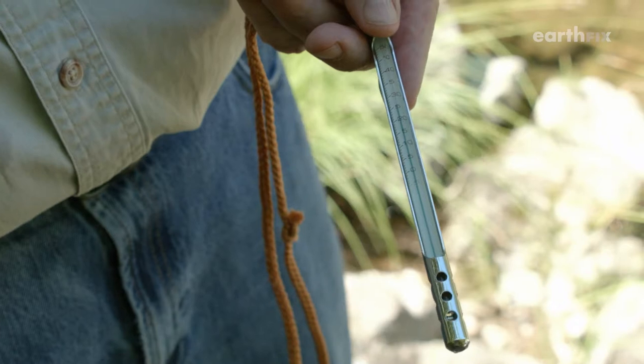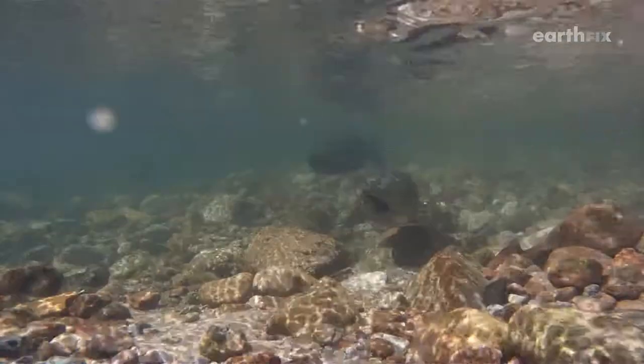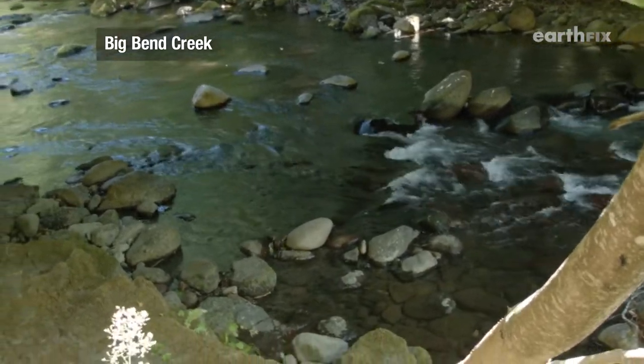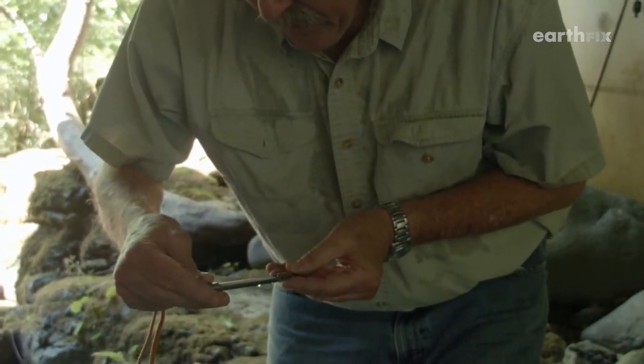It reads 25°C, which is 77 degrees Fahrenheit — which is pretty darn warm. That's the temperature danger zone for salmon and steelhead. But the water flowing into this creek is drastically different: 15 degrees Celsius, which is 59 Fahrenheit.